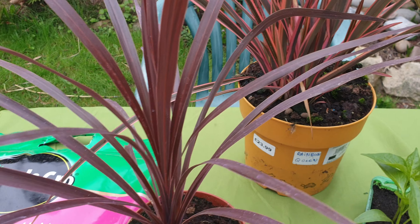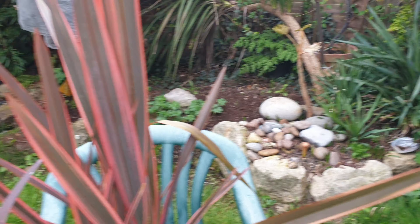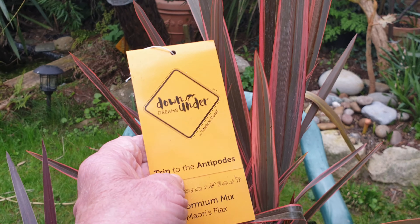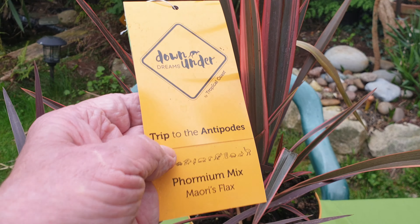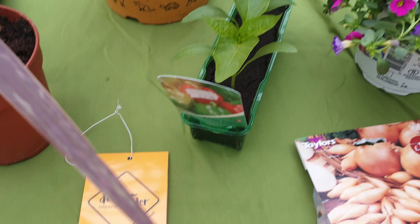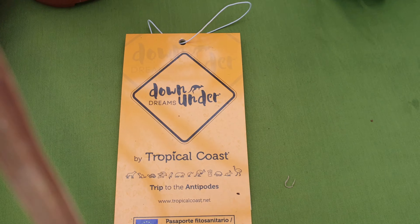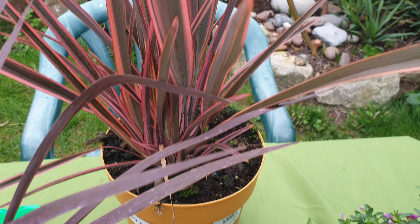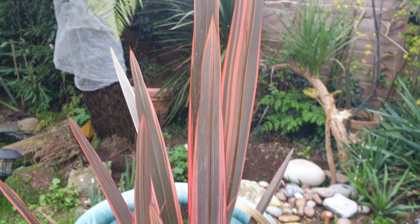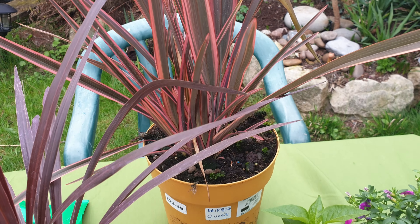And this one over the back — let's see if we can see — it's a phormium, or flax. But I can't believe it really, it seems as if it has come all the way from Australia. It's not very environmentally friendly, is it? Anyway, I didn't notice that until I got home, but it's a lovely looking plant. Probably have to find somewhere to put it.